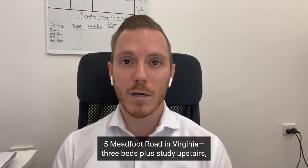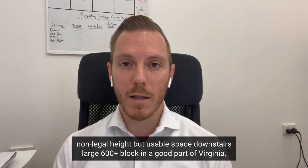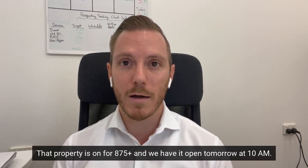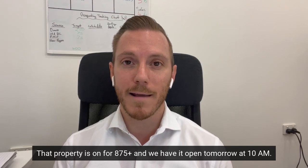On the market at the moment we have 5 Medfoot Road in Virginia — three beds plus study upstairs, non-legal height but usable space downstairs, large 600-plus square metre block in a good part of Virginia. That property is listed at $875k-plus and we have it open tomorrow at 10 a.m.